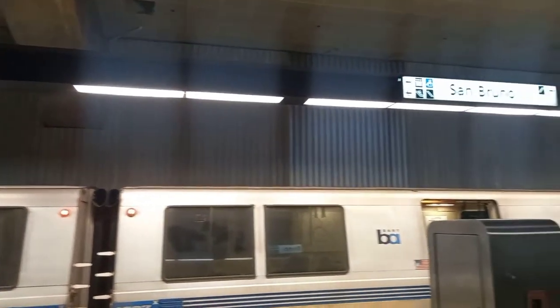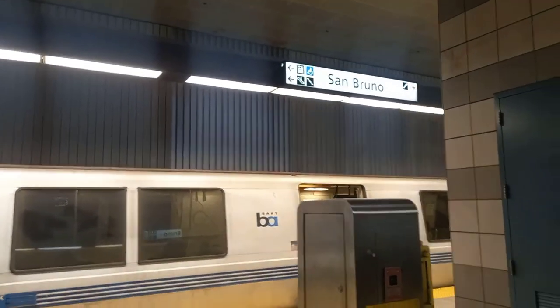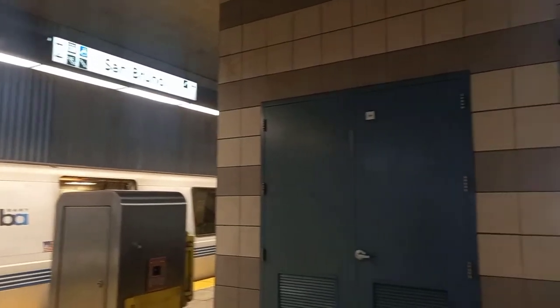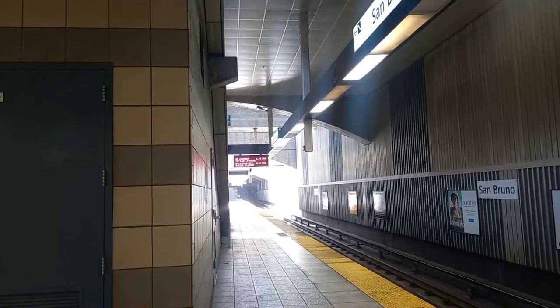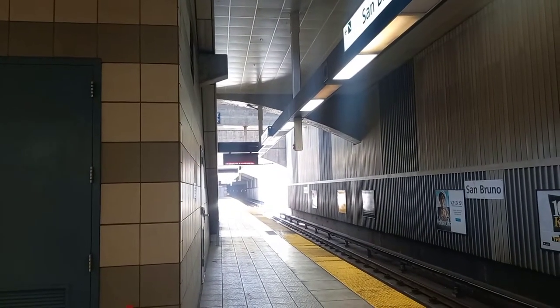This is San Bruno Station. We're waiting for the next train at San Bruno Station to go to San Francisco Airport in about a few minutes.